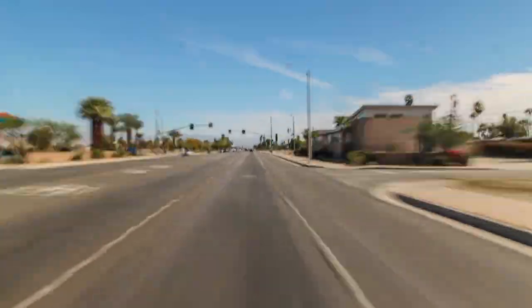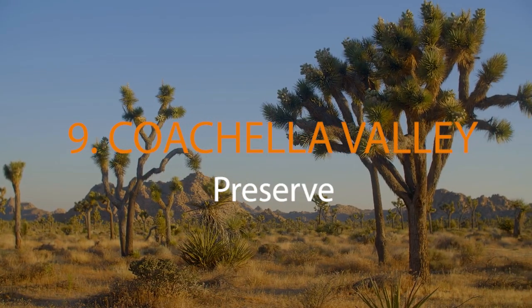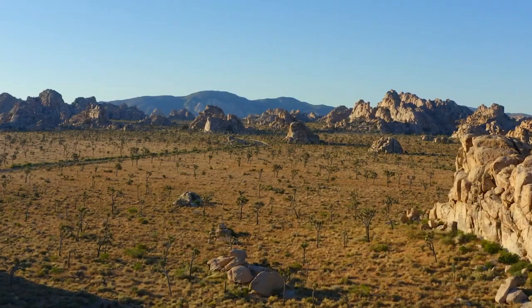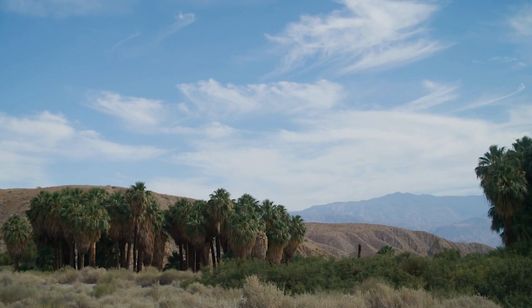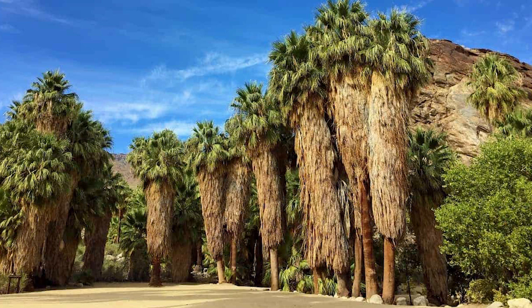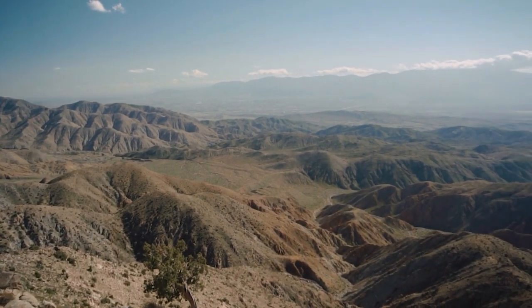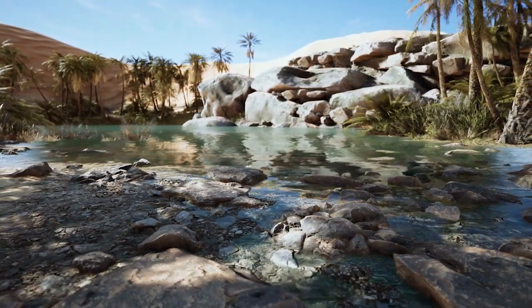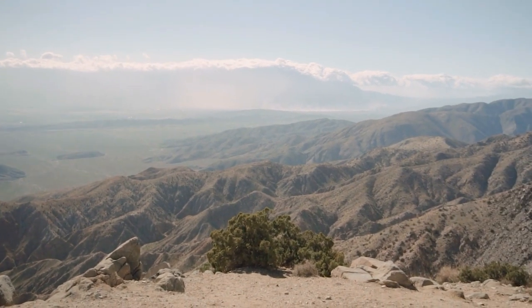Escape into a serene desert oasis at the Coachella Valley Preserve. Located 10 miles outside Palm Springs, the preserve offers a fantastic opportunity to connect with nature, spanning a whopping 17,000 acres. It is home to unique desert wildlife, lush palm oases, and miles of winding trails. Within its vast expanse, you'll encounter geological marvels and delicate ecosystems that sustain a variety of fauna, including the rare Coachella Valley fringe-toed lizard. For bird watchers, the preserve is a paradise with countless species of birds frequently spotted in the area. Visitors can also embark on guided hikes, or simply immerse themselves in the tranquil solitude of the desert landscape, with its blend of scenic beauty and biodiversity.